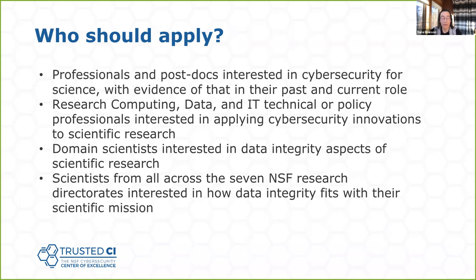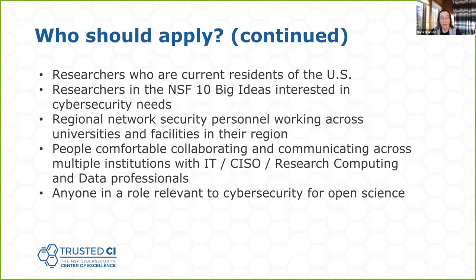So who should apply? Professionals and postdocs interested in cybersecurity for science; research computing, data, and IT technical or policy professionals; domain scientists interested in this area; scientists from across all seven NSF directorates; researchers currently in the US; researchers in the NSF 10 Big Ideas; regional network security personnel; people comfortable collaborating and communicating across multiple institutions; and anyone in any role relevant to cybersecurity for open science.